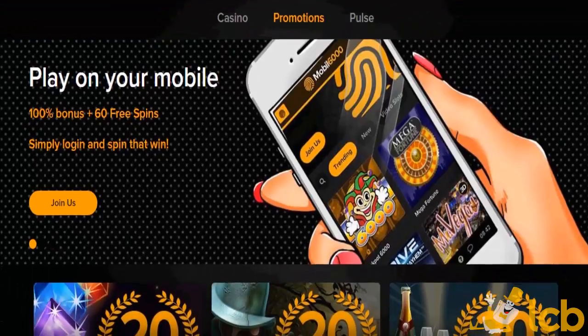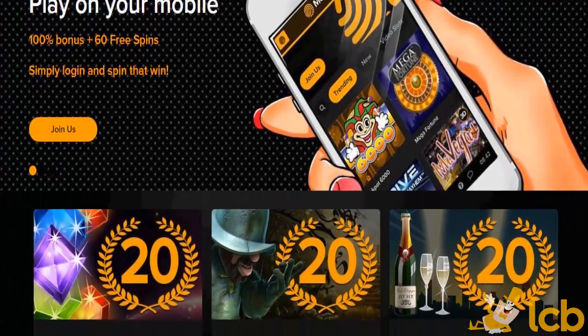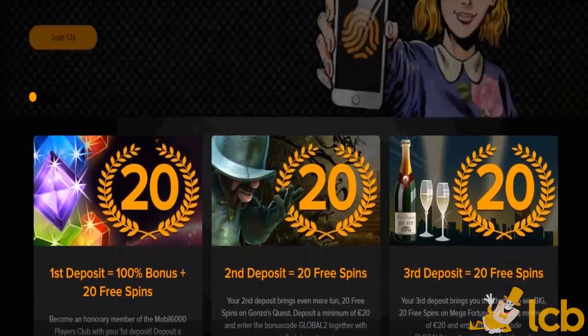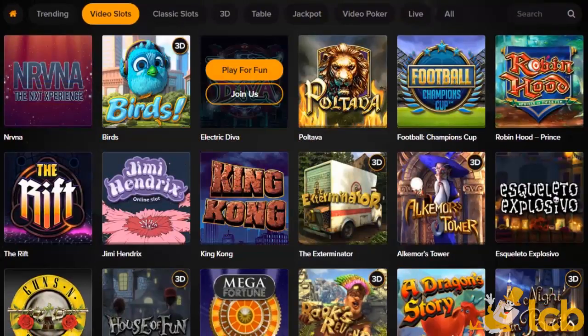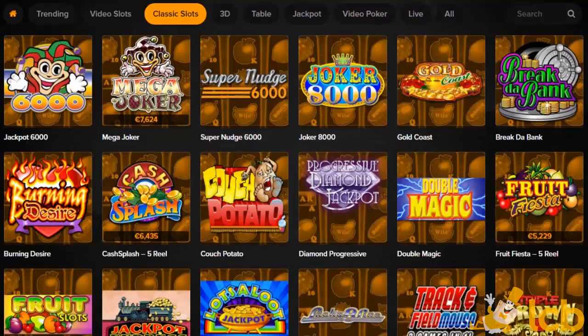Mobile 6000 is an iGaming cloud powered casino launched in 2015, with a playful site and mobile in their DNA. It comes in English, Finnish, Swedish, Norwegian, and German, and offers games powered by the likes of NetEnt, Microgaming, and Betsoft.